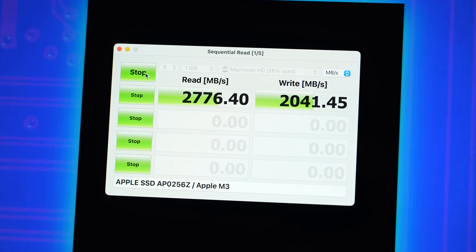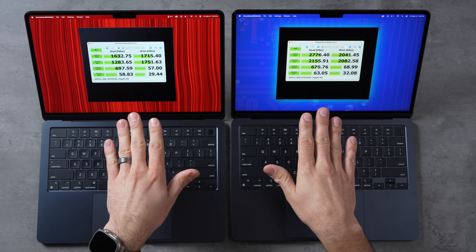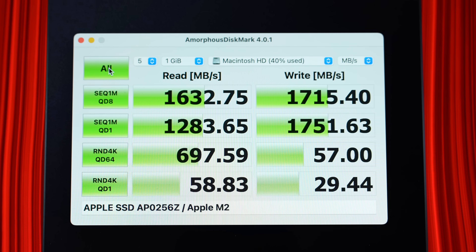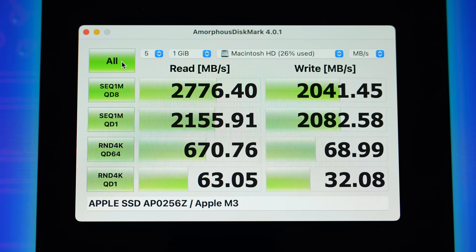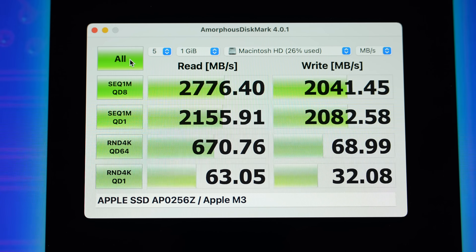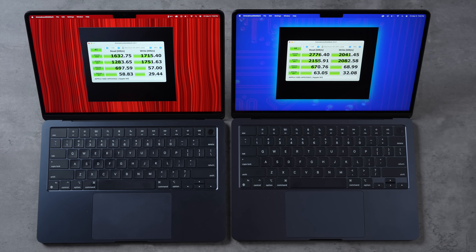We have our results — the difference in the top sequential test is a little smaller, but still a massive difference in performance. In pretty much every metric the new M3 MacBook Air is beating the M2, which is great because the M2 was way slower than the M1 MacBook Air.